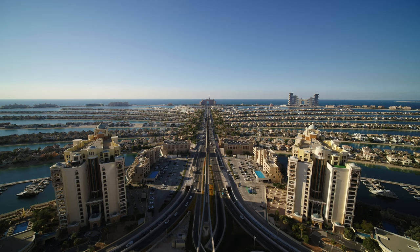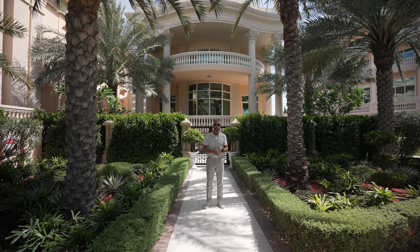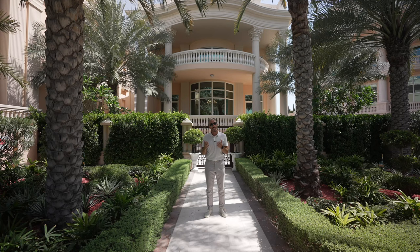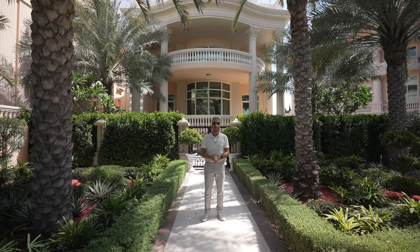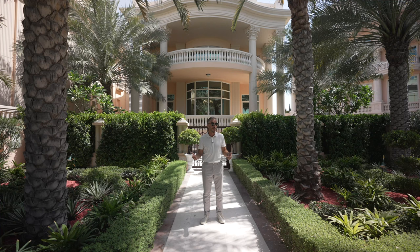Hey guys, it's Nesta. We are on the Palm Jumeirah at the Raffles resort, where they have private villas — just like the one we're about to tour — included as part of the complex. This means they are fully serviced and you have access to all the amenities as if you were a guest at this magnificent five-star resort. The villa is also for sale, so we'll leave the price and specs in the corners. Let's go take a look inside.